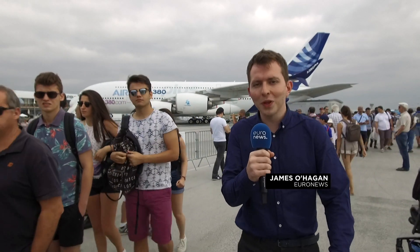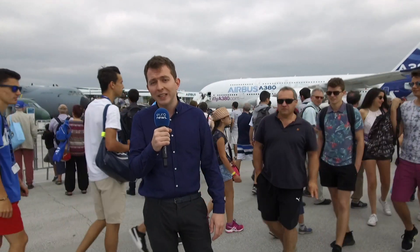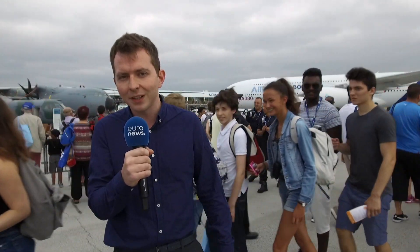It's day five of the Paris Air Show and the doors have opened to the public. After a lot of anticipation, those who've been watching from home finally have a chance to see the show for themselves. A little bit later we'll be meeting a pilot before he takes off for a dizzying aerobatic spectacle. Watch out for our 360 video report from inside the cockpit.